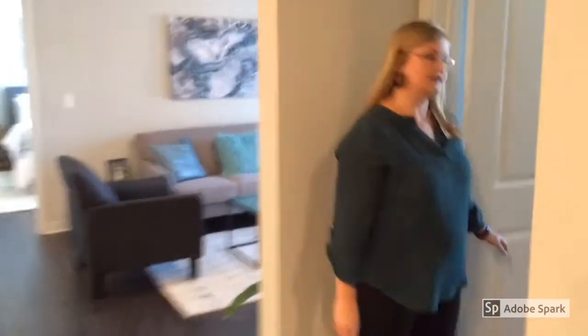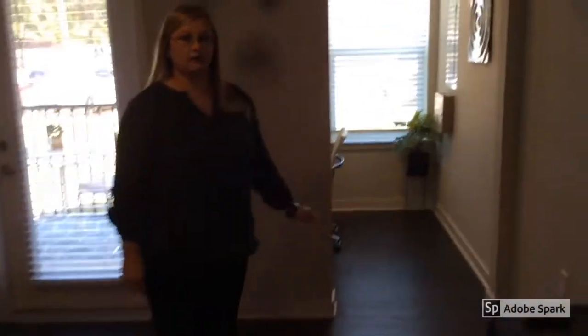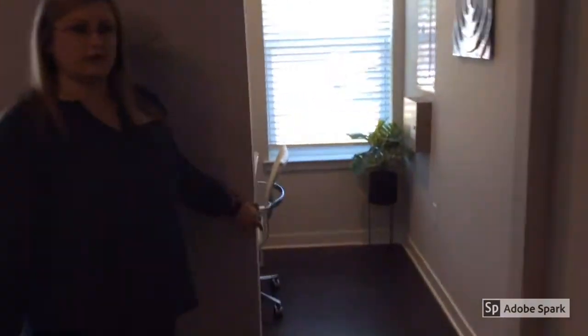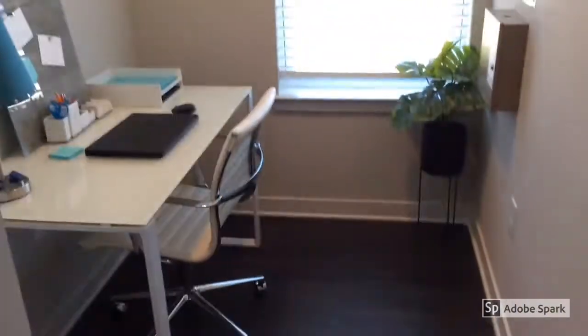I'd like to show you all the guest bedroom. This is a really large bedroom with a full-size walk-in closet. You do have access to a private bathroom, but your guests also could access it off of the kitchen. This is our living room area. We do have a built-in office area off of every living room and every floor plan. This area could be used as an office, a toy room, a pet room, or even just as extra storage.